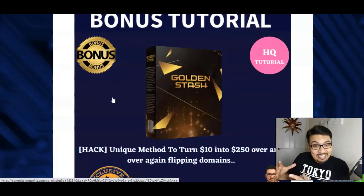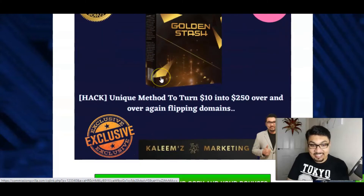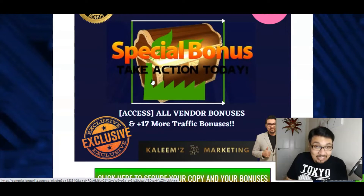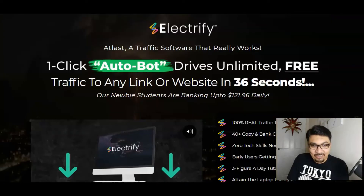Moving forward to my fourth bonus tutorial, which again is amazing, it's called Golden Stash. By this amazing module you guys can actually turn your $10 into $250 over and over again by flipping domains guys. And absolutely amazing bonus tutorial for you to have access absolutely for free along with the front end of Electrify guys. And last but not least, all the vendor bonuses plus I have added in 17 more traffic bonuses for you to have access absolutely for free along with the front end of Electrify.